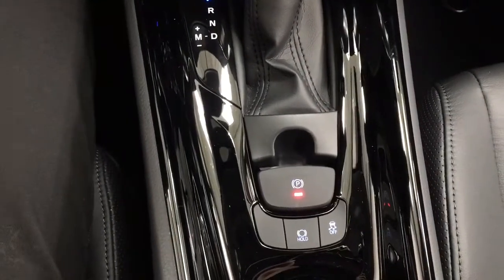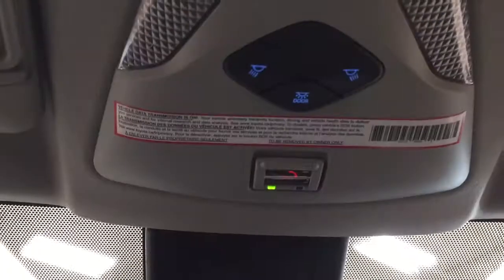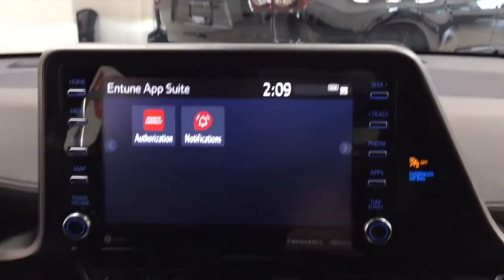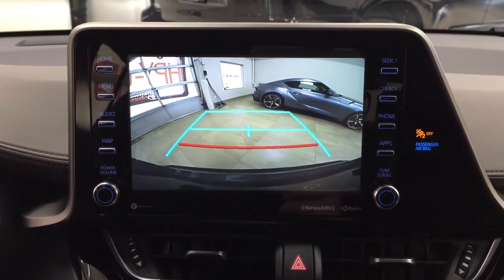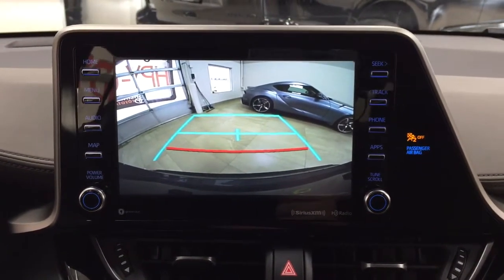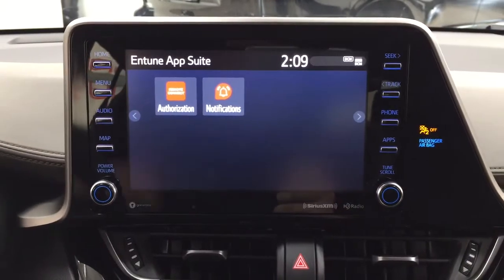You'll also find the traction control on and off button, and at the very top there's your SOS Safety Connect — in the event of a collision or if you're unable to respond, emergency services will be sent to you right away. Taking a look at the backup camera, you have nice guiding lines making it much easier when backing into a stall.